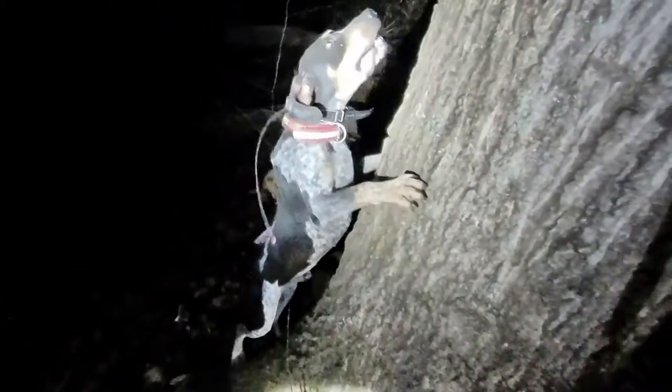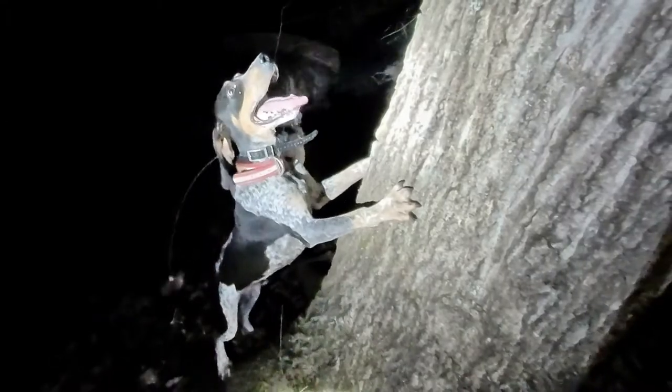That's my old man treed right there. He's been out for a while but he still got treed for about five minutes.